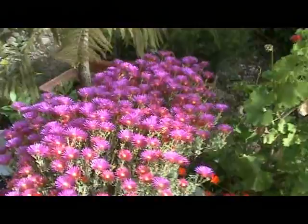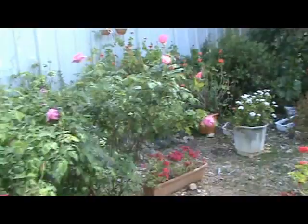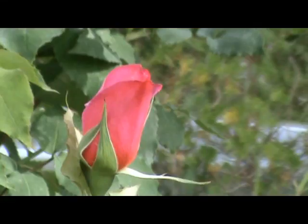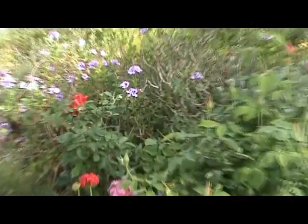Now I'm going to show you my roses. It's a shame that you cannot smell them. Here there are other flowers that I like very much also, but this one needs a bit of gardening.